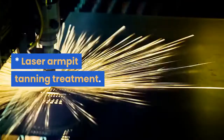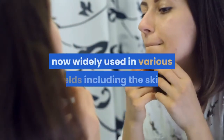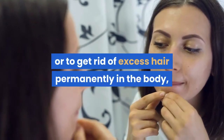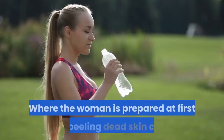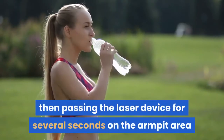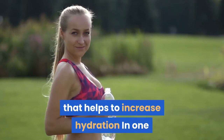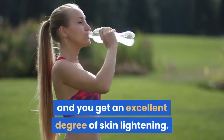Laser Armpit Tanning Treatment: Given the latest skin color lightening techniques, laser technology is now widely used in various fields including the skin — whether to remove pimples, acne, blackheads, or to get rid of excess hair permanently. Many women may not know that laser technology is also used to treat armpit tan in major beauty centers. The woman is first prepared by peeling dead skin cells and removing excess hair under the armpits properly, then the laser device is passed for several seconds over the armpit area. A light layer of hydrating cream is then applied, and in one or two sessions the armpit tan problem ends completely, achieving an excellent degree of skin lightening.